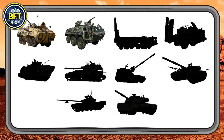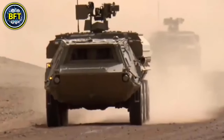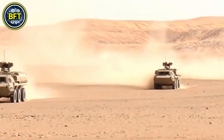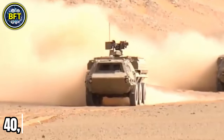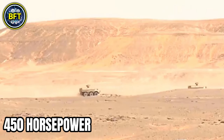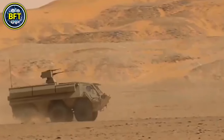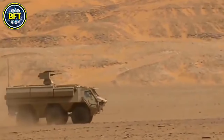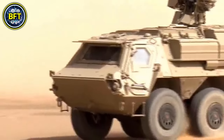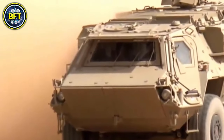Number 9: the TPz Fuchs II, an impressive transport vehicle from Germany, with Algeria procuring several units in recent years. This six-wheeled armored personnel carrier weighs around 40,000 pounds and is powered by a 450-horsepower diesel engine. Capable of hitting speeds of around 60 miles per hour on flat terrain, it offers great mobility. Its main armament, typically a machine gun or grenade launcher, provides excellent firepower.